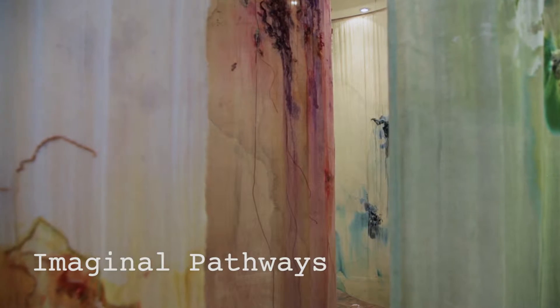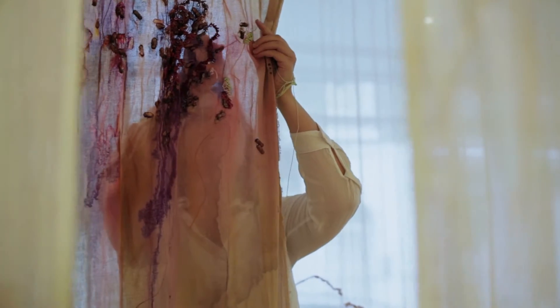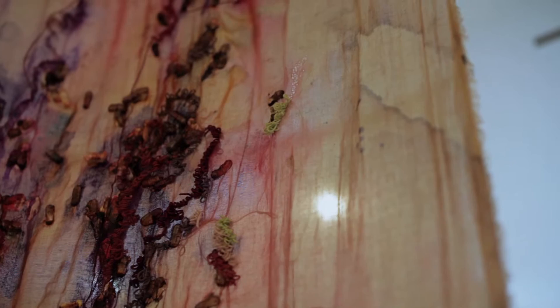This work is called Imaginal Pathways. I came to the title through this idea of imaginal cells and caterpillars and how they are the catalysts for the metamorphosis process. What interests me in that is this idea of change. Art and the imagination can play a part in creating these new pathways in the brain.